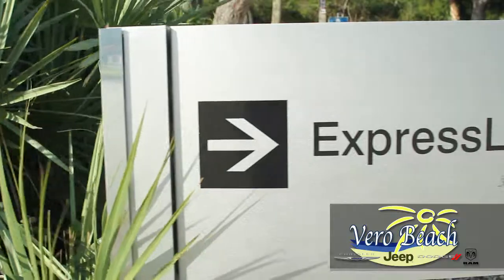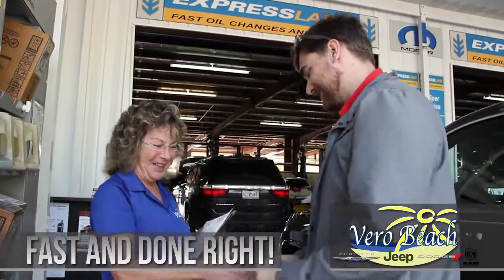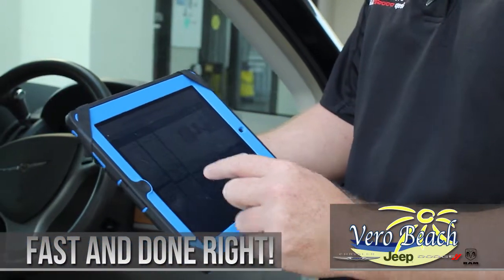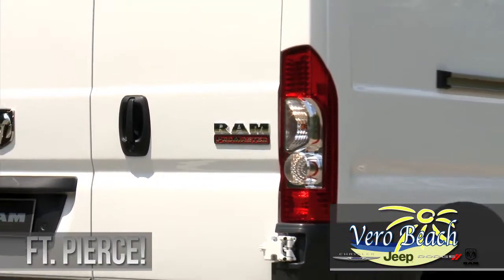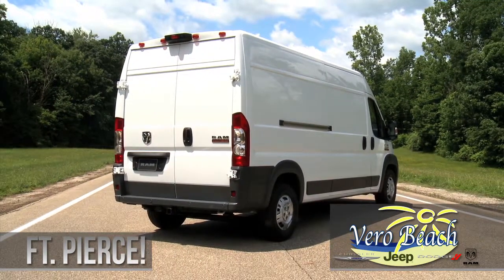The dedicated express lanes can handle vehicles for oil changes, tire rotations, wiper blade replacements, coolant and fluid level checks, battery test and replacement, and air filter replacement — all done fast and done right. So feel free to come by or give us a call and see all the Ram Promaster vans and the various configurations that are available.